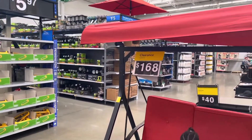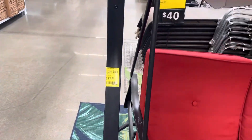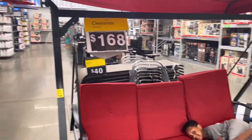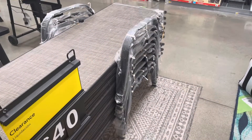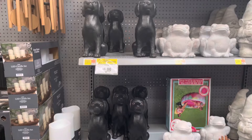They do have this swing on clearance for $168 — it says you save $130.37, that's not bad y'all. They also have these lounge chairs right behind it; they marked these down to $40, they were $76.